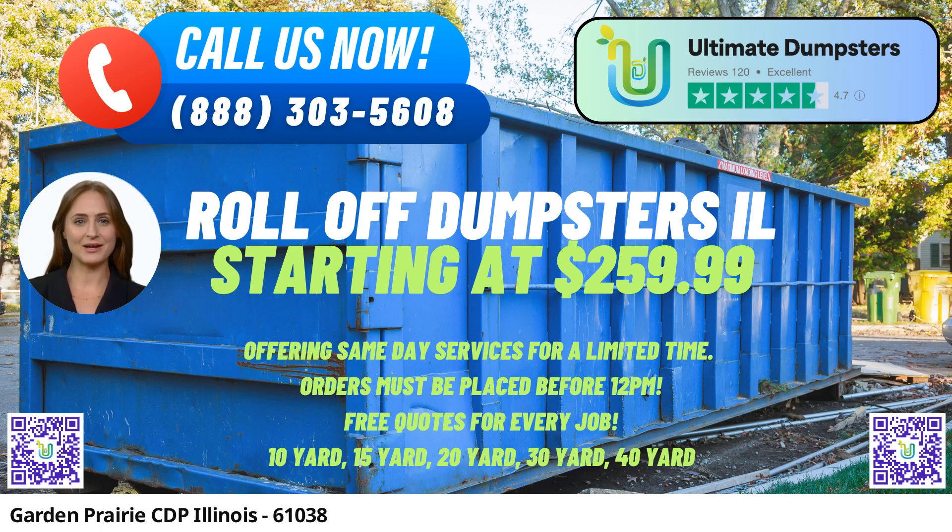For example, the 10-yard dumpster is great for small projects like garage cleanouts or single-room renovations. The 20-yard dumpster is ideal for mid-sized projects such as whole house cleanouts or small home renovations.